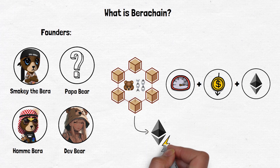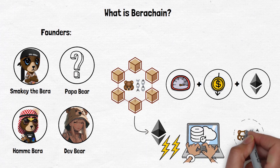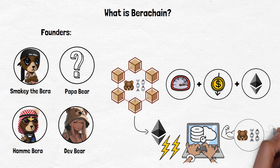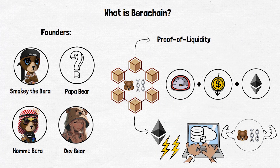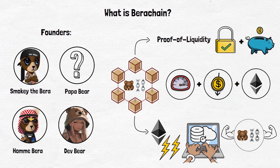It uses the same language and tools developers already know, but with some extra power under the hood. What makes Berachain unique is its use of something called proof of liquidity. It's a new way of keeping the network secure and rewarding users who help make the blockchain run smoothly.